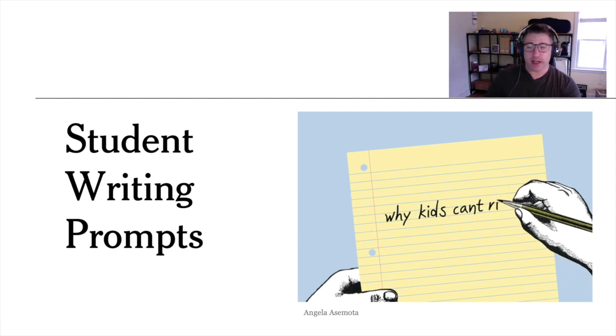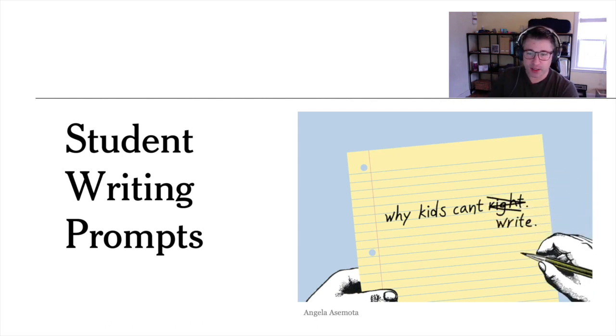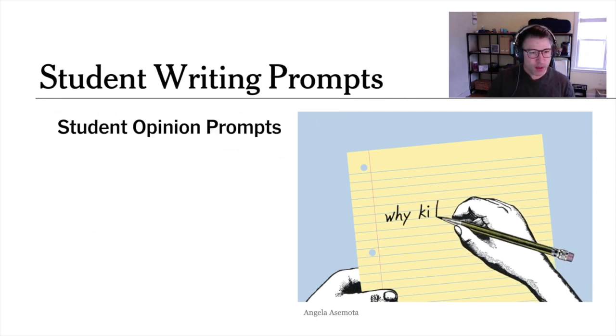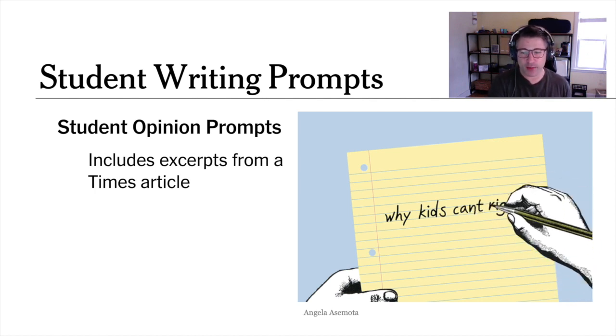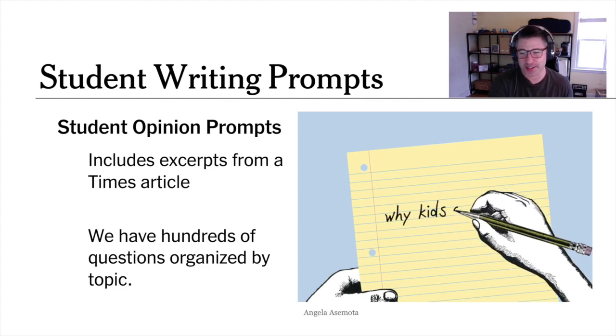We've been publishing daily writing prompts for students since 2009, which we call student opinion questions — based on Times articles and op-eds and very text-heavy. But in 2016, we decided to add another type of writing prompt to our daily menu of resources, and we call them picture prompts. That's what we're going to discuss today.